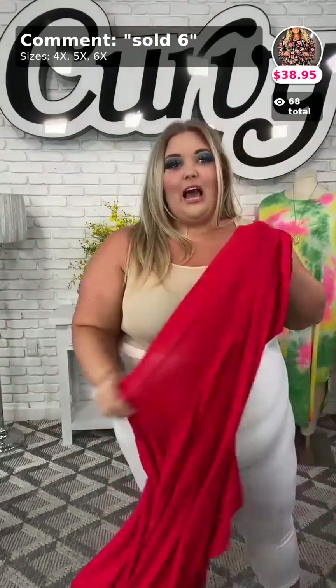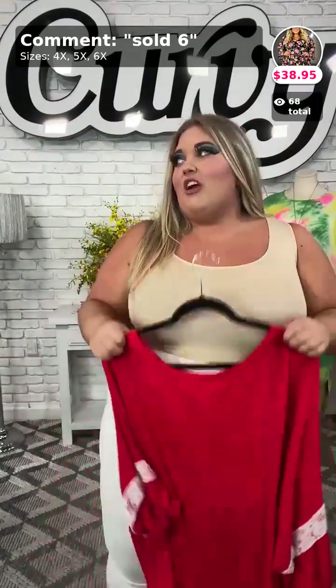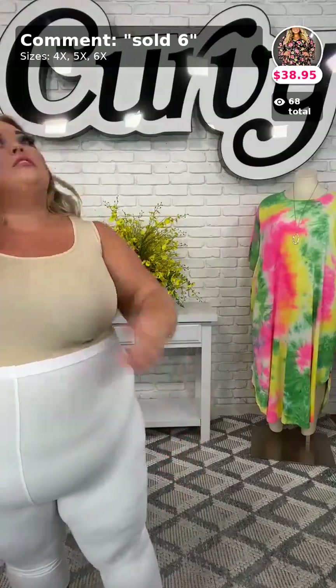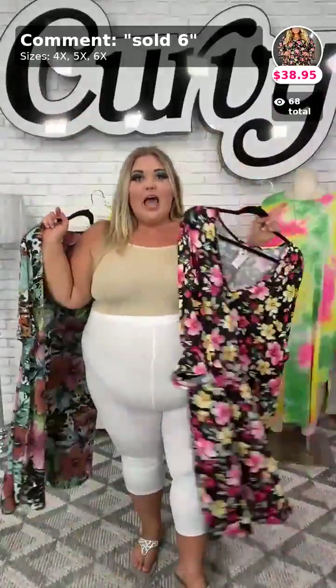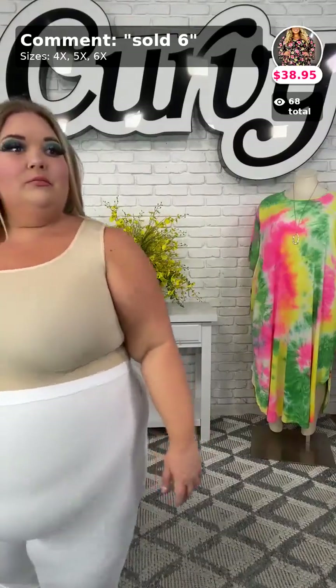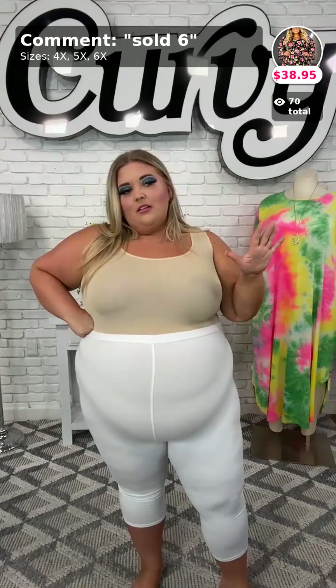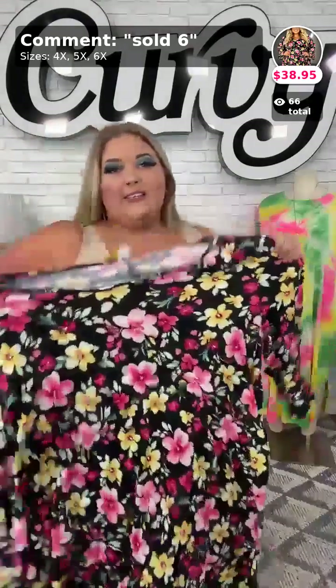Now, these next two are dresses. I want you guys to comment down below — would you want the leggings to stay on with these dresses or off? Comment down below, I want to see the first 10 people who say something. Some ladies like the leggings with the dresses, so let us know what you think. I'm seeing a lot of y'all say on, so we're going to leave them on so everybody can see what they look like.